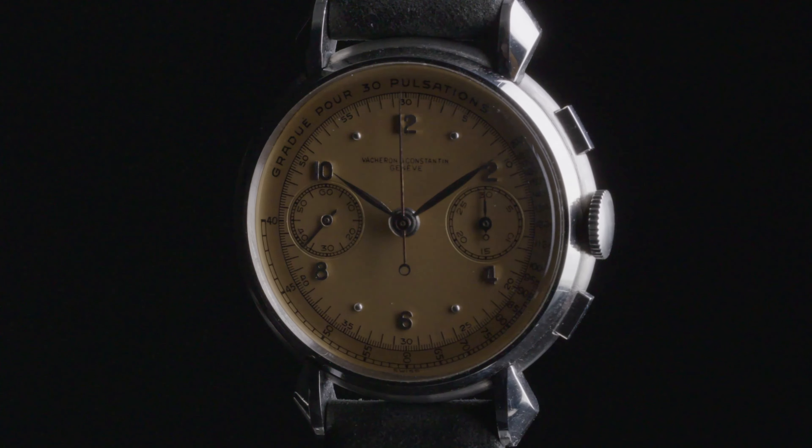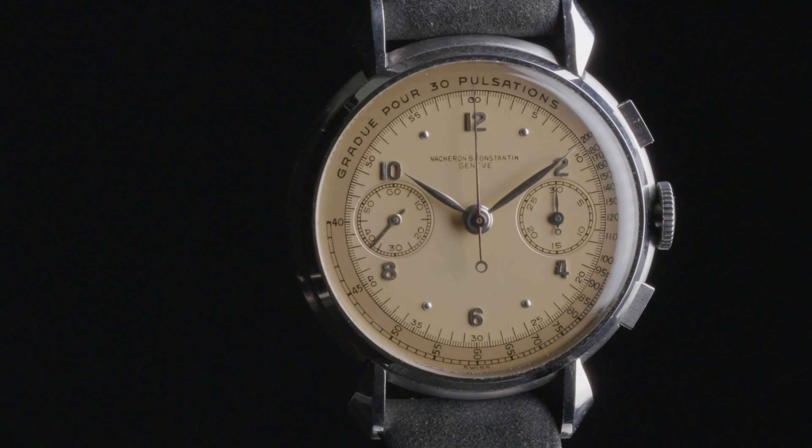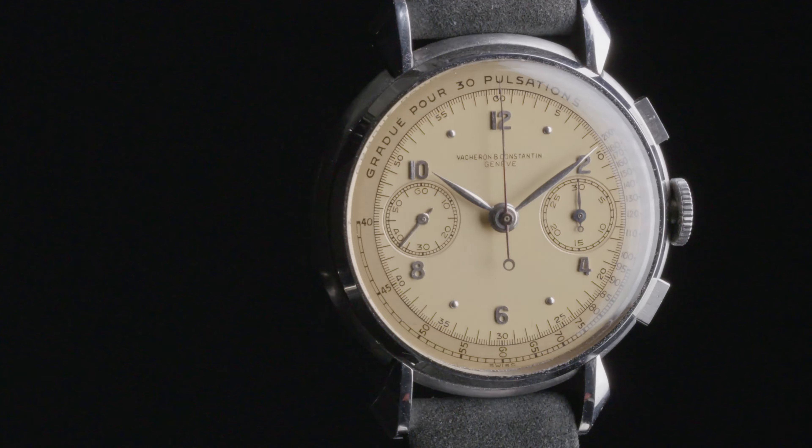I really don't think that I have seen a more attractive, more captivating, yet more humble and discreet and elegant chronograph wristwatch for many, many seasons.